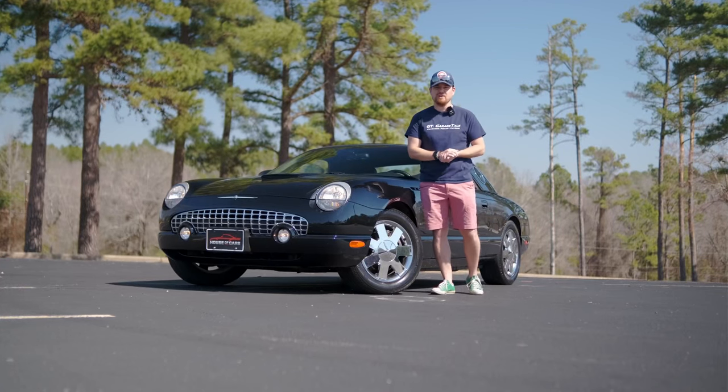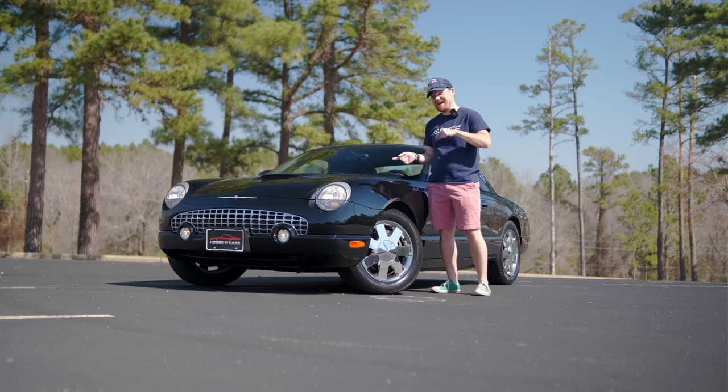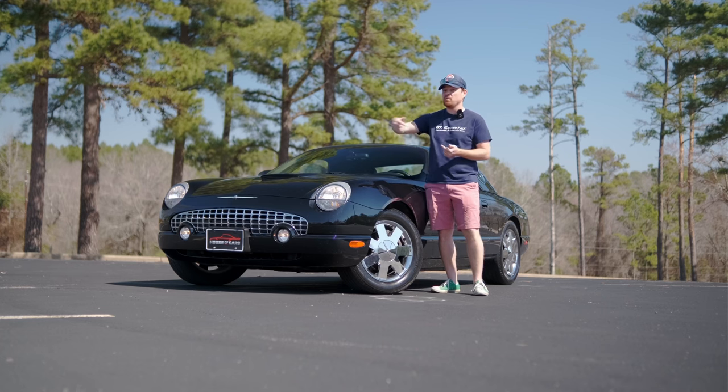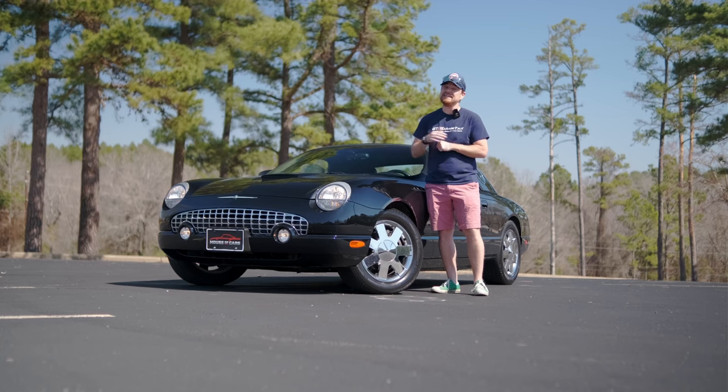Hey gearheads and welcome to Garage Talk. I'm Cory and today we are taking a blast to the past in this retro-inspired 2003 Ford Thunderbird. In this video we're going to walk around, point out some of the retro design cues that Ford baked into this, and hit the road to see if it drives like its design would lead you to believe.